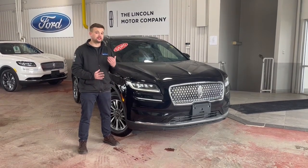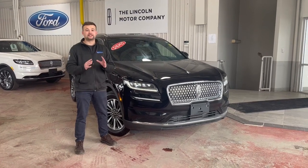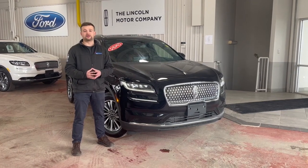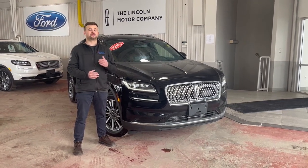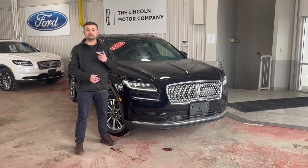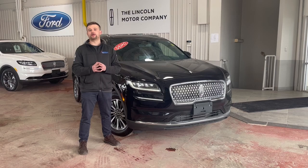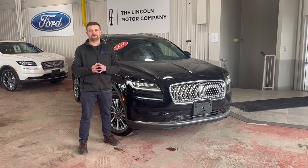The window sticker price on this vehicle in 2022 was $65,000. It's now priced to sell at just over $50,000. Come experience the Donnelly difference — we just renovated our Ford, Lincoln, and pre-owned showroom to deliver all your needs. Or, you can go to donnellylincoln.com for more details. Bye for now.